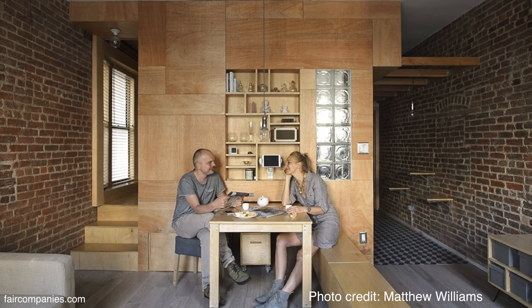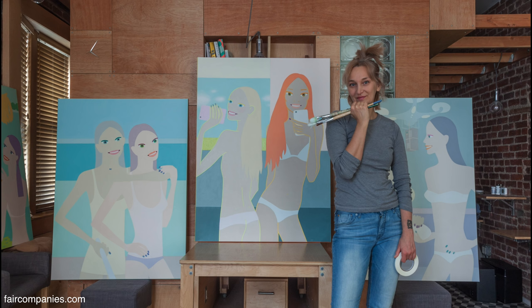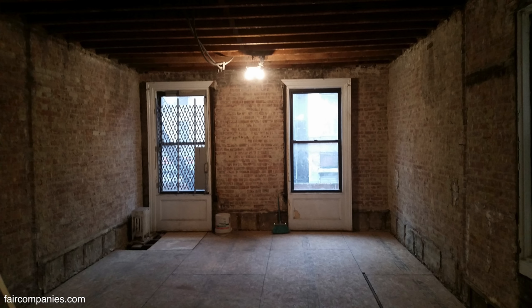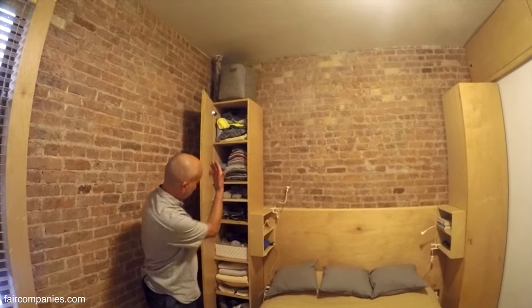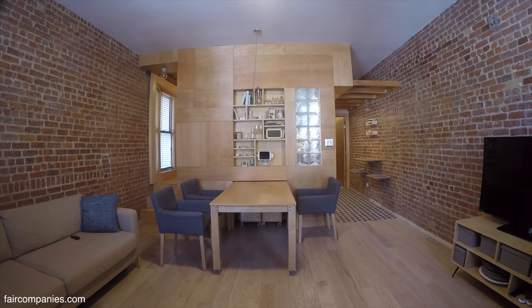The idea was that we're both working from home — my wife is a designer, I'm an architect. We wanted a place where, with a gut renovation, we could convert it into three separate rooms. This is the main bedroom, all custom made. The whole apartment is less than 700 square feet, and we have a living room, kitchen, and three bedrooms.